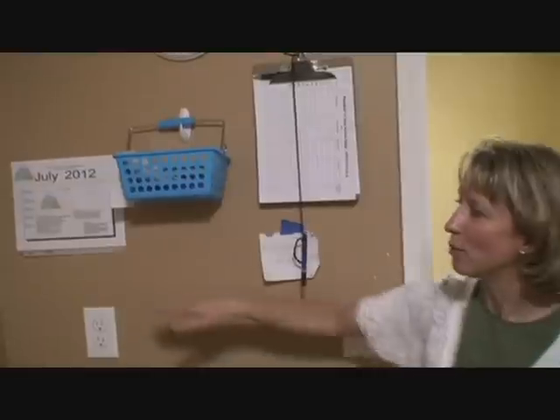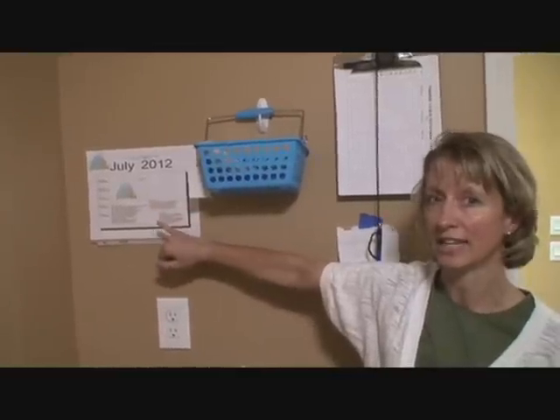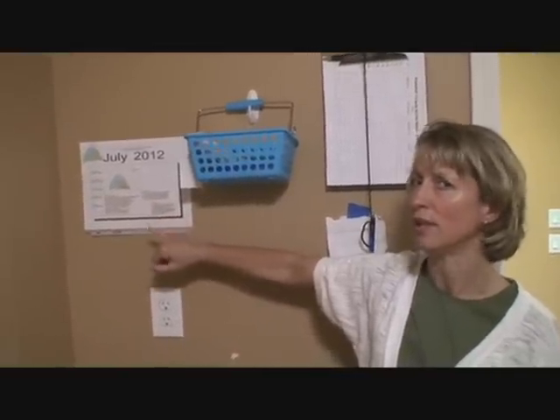You'll notice at the front of the room we also have the calendar for Point Kids. Make certain you check that to see when you're scheduled next to volunteer. Usually it's once a month, but it may be more.